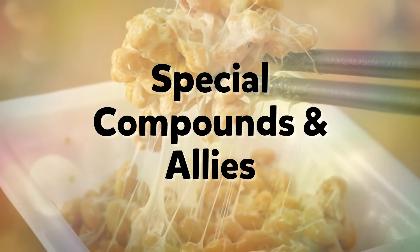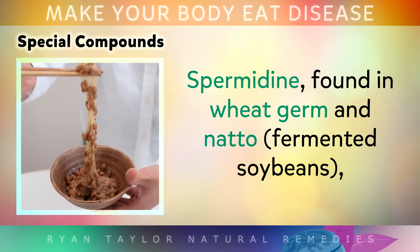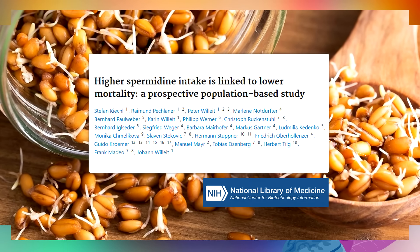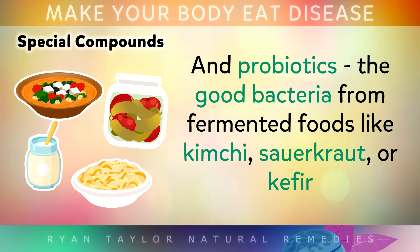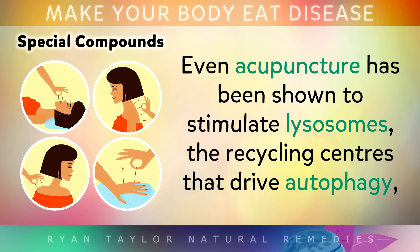Science has also discovered some unusual compounds hiding in traditional foods. Spermidine, found in wheat germ and natto (fermented soybeans), is one of the most potent autophagy activators ever discovered, and populations who eat spermidine-rich diets are consistently linked with longevity. Berberine, a compound from plants like goldenseal, can activate autophagy in brain cells whilst also supporting healthy blood sugar. And probiotics — the good bacteria from fermented foods like kimchi, sauerkraut or kefir — can trigger autophagy in immune cells, making your body more resilient against infections. Even acupuncture has been shown to stimulate lysosomes, which are the recycling centres that drive autophagy.